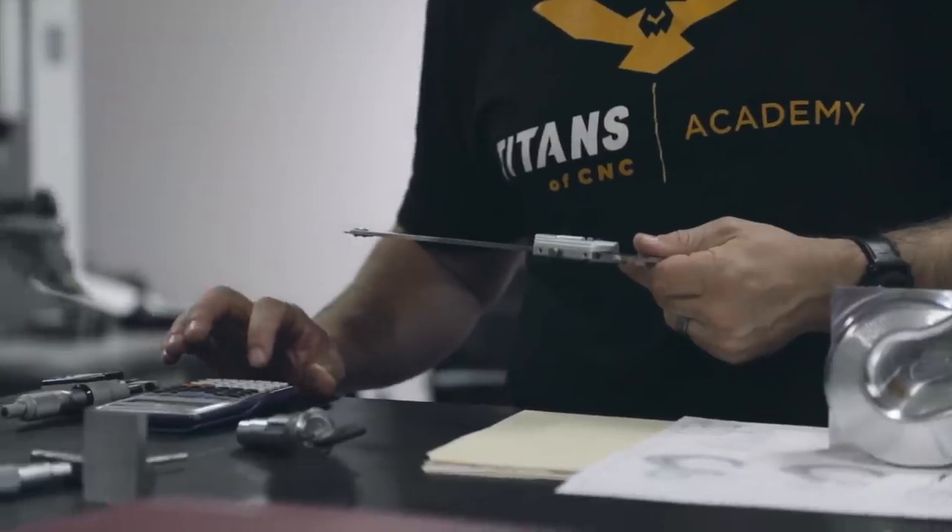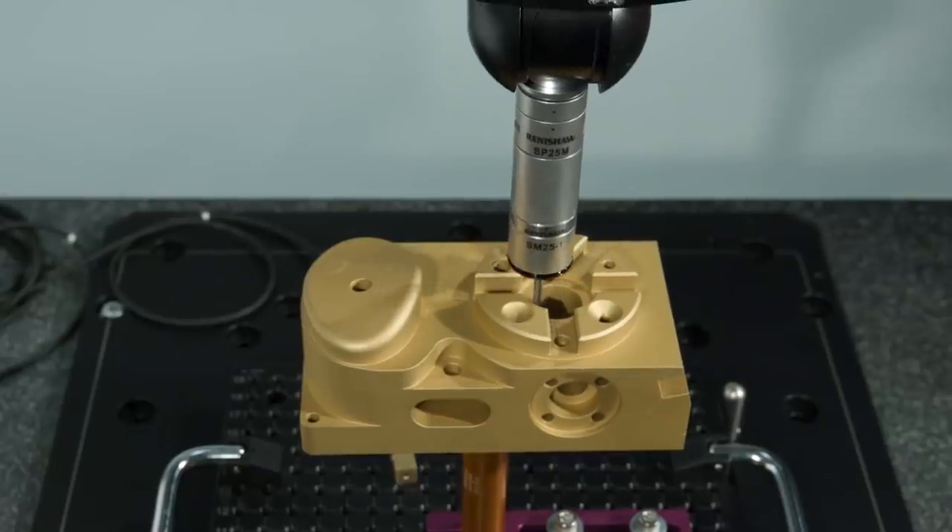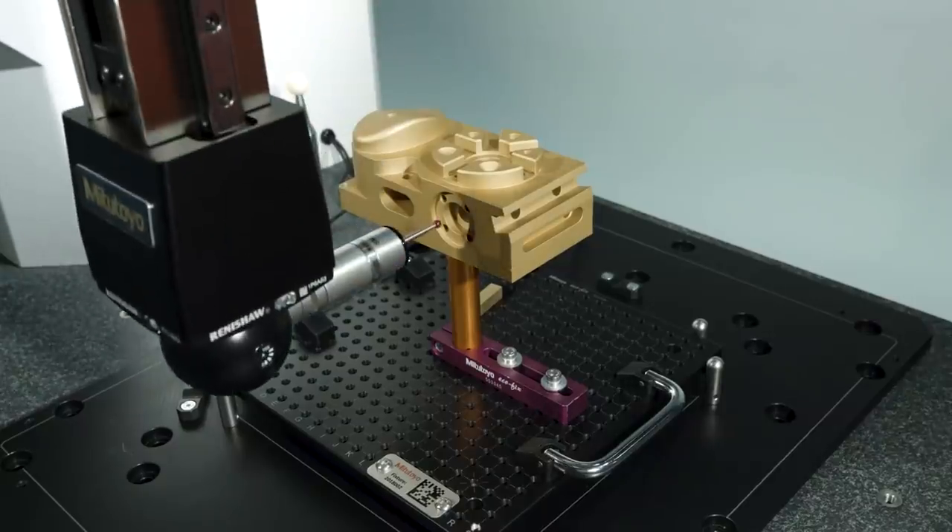Precision is the name of the game. Anybody can learn for free on our academy — it's crazy. And that's what's so cool. I mean, who teaches inspection? Where can you go to learn how to run a CMM? We're excited to bring a comprehensive curriculum from the basic all the way to the most advanced. Just as in the machine shop you can be super efficient, on a CMM machine you can do the same.